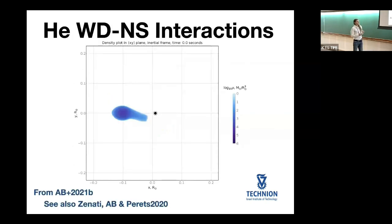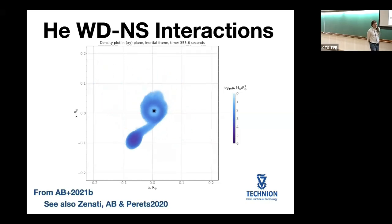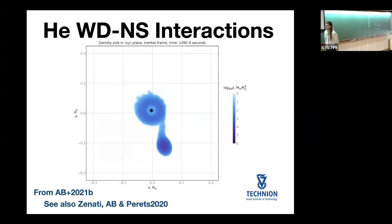Here is a simulation of a helium white dwarf neutron star binary, showing that the code is working correctly because these systems are not supposed to merge and they are indeed not merging. They just keep transferring mass for a long time without disruption. Even in this code where the outer layers are not resolved in much detail, the system still survives.